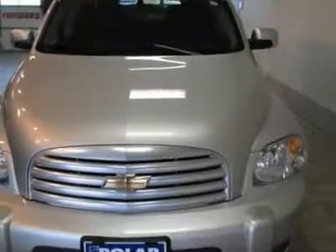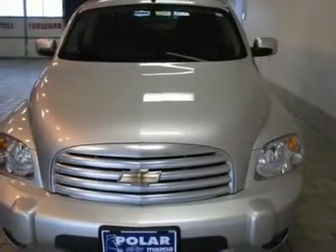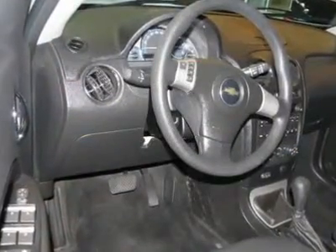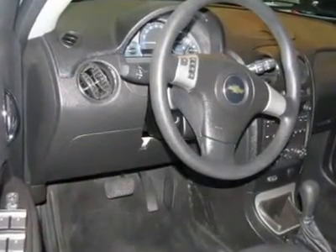Enjoy the safety and great visibility when you sit up high in this fuel-efficient SUV. Polar is the safest, easiest place on earth to buy a vehicle. No kidding. Call, email, or stop by today.